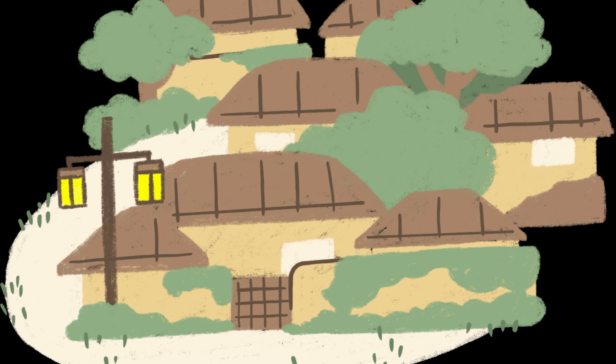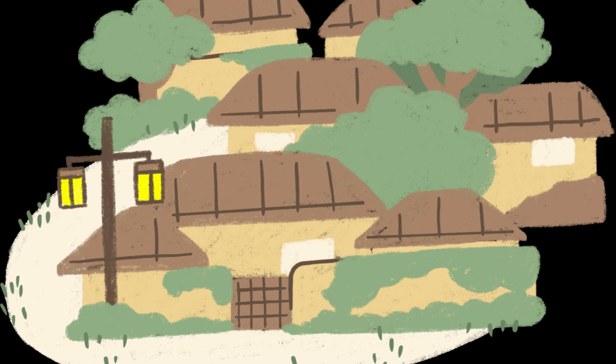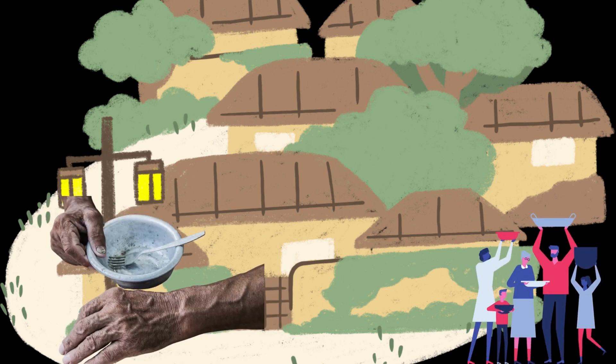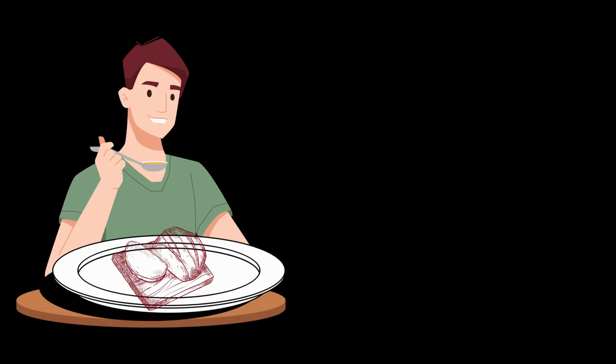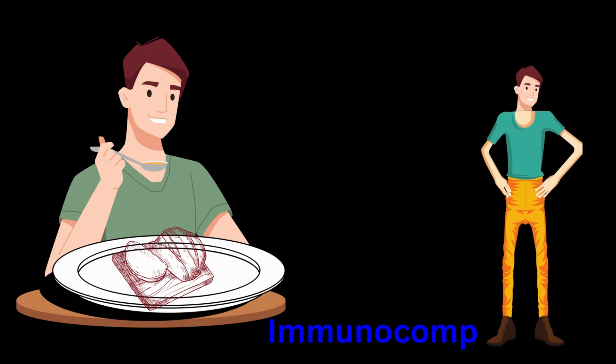Unfortunately, the village suffers a famine and people no longer have an adequate amount of grams in order to feed themselves. This resulted in the inhabitants looking out for other food options. These other food options have deteriorated their health, resulting in immunocompromised individuals.